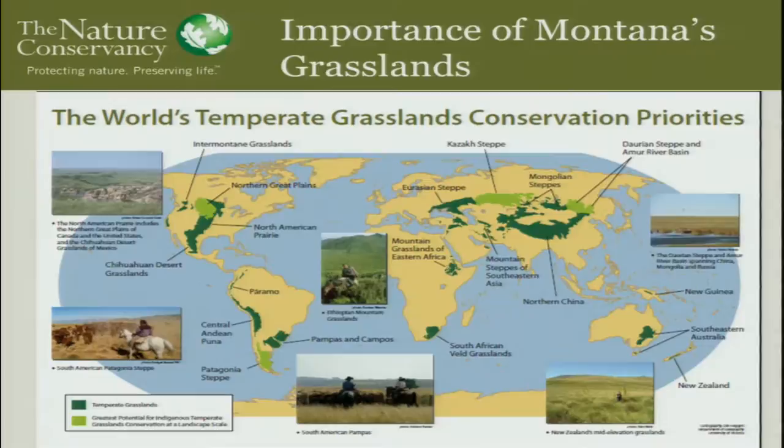Because temperate grasslands are where grain is grown, they've undergone a huge amount of change. The IUCN — an international conservation organization — looked at temperate grasslands across the globe and identified four that are intact enough to still function at their full scale. Two are in Asia, one is Patagonia in Argentina, and the last one is right here in eastern Montana, the western Dakotas, Wyoming, and part of Nebraska — the Northern Great Plains.